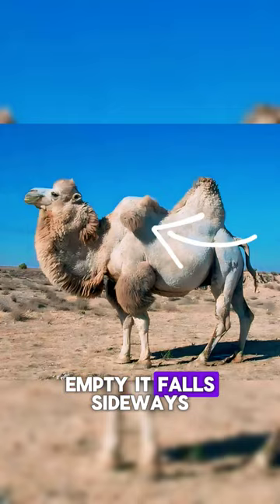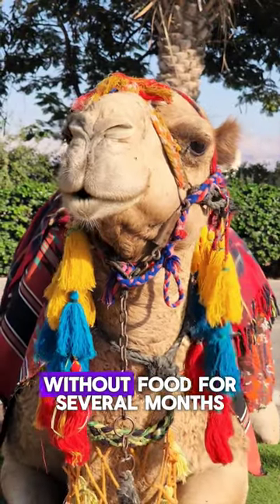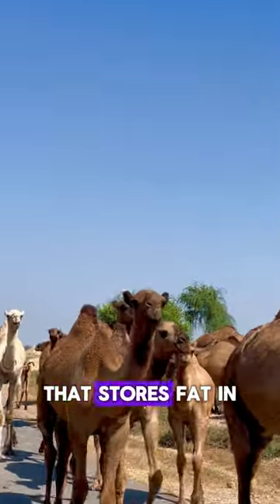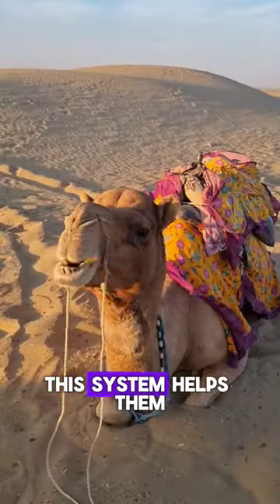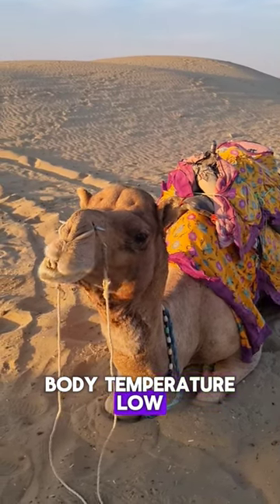When the hump is empty, it falls sideways. It is believed that with a full hump, a camel can go without food for several months. Camels are the only animal in the world that stores fat in one place. This system helps them not to overheat in hot climates and to keep their body temperature low.